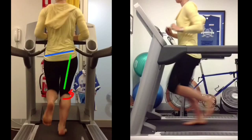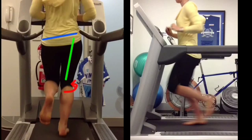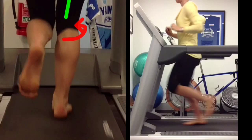We identify flaws in your running technique and training methods that lead to specific injuries and implement a specific program to eliminate these deficiencies and propel you past your goals.